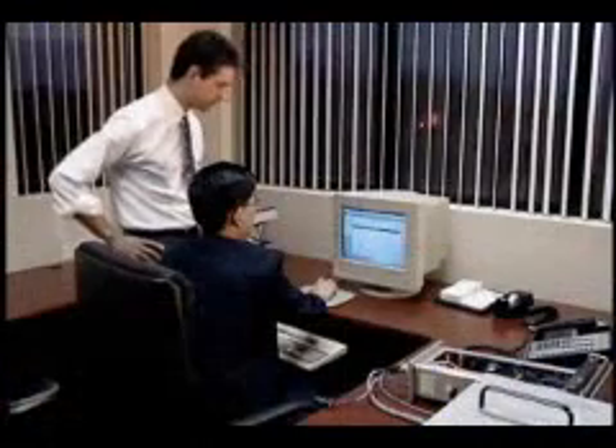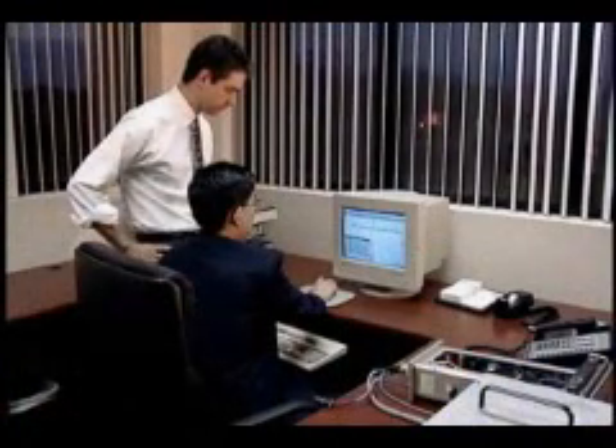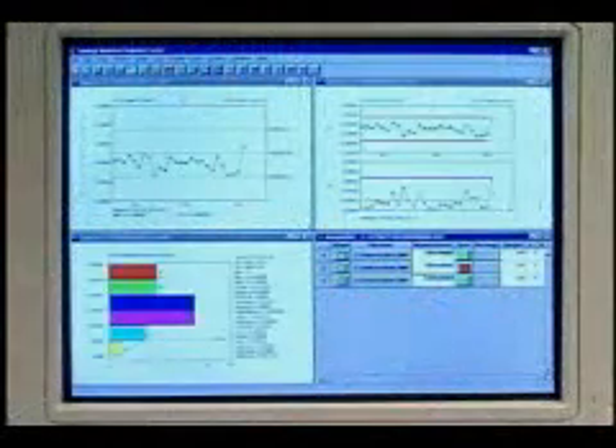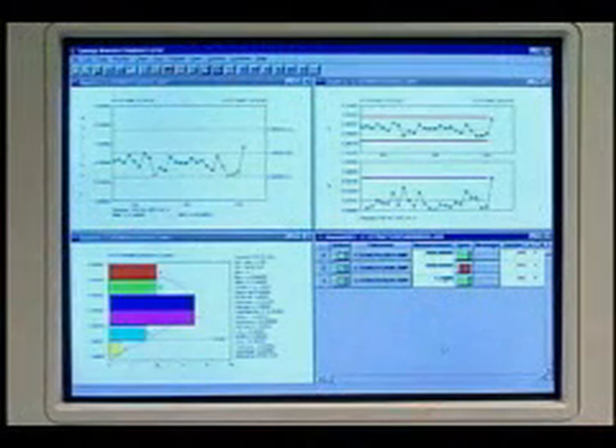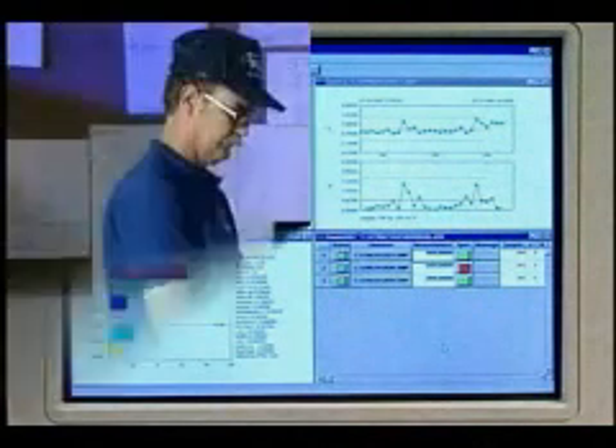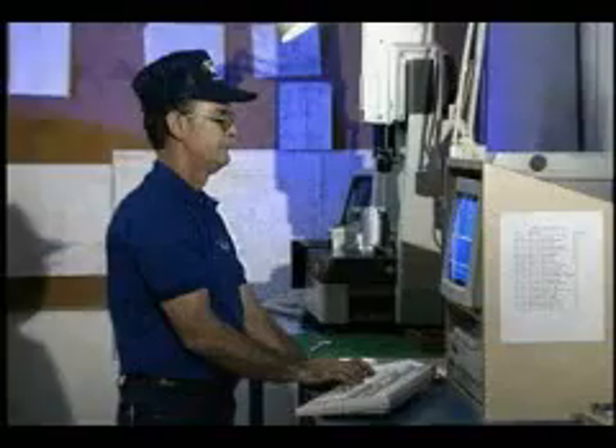Contrary to popular belief, you don't have to be a statistician to put statistical process control to work for you. With Zontek, you simply enter the data and monitor the graphics. The software gives you immediate feedback. As soon as you see a problem developing, you and your team make the necessary adjustments to your process.